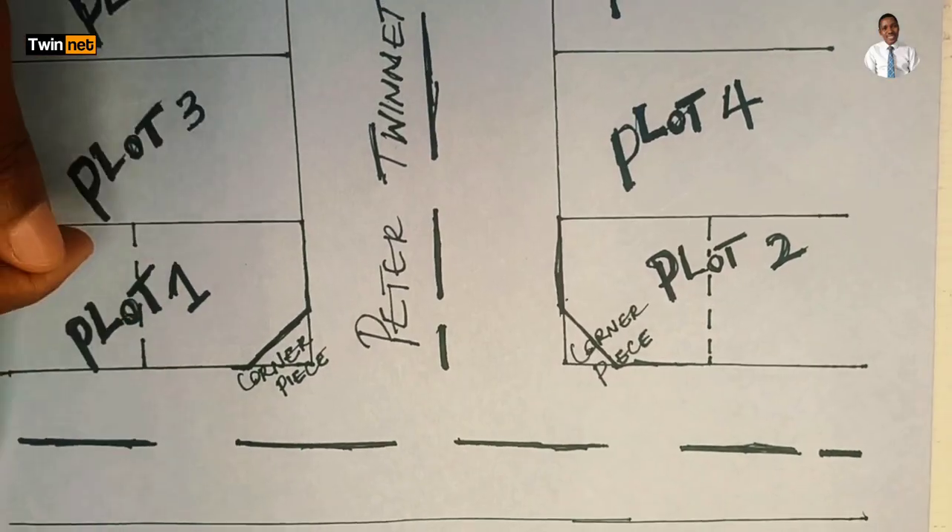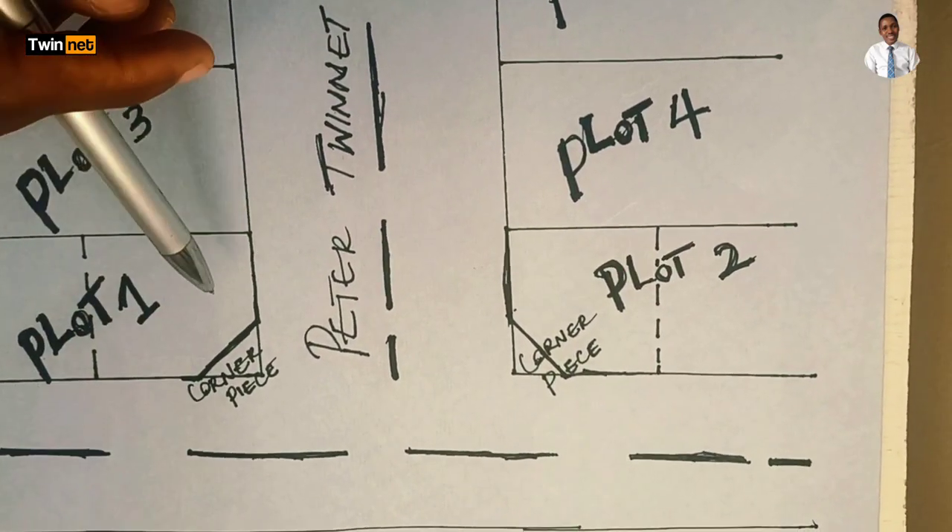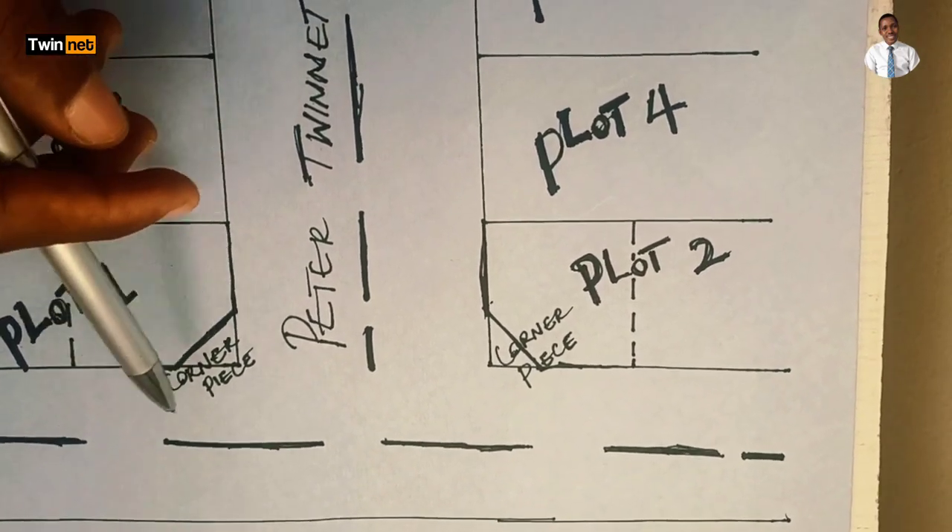Another big con of a corner piece property is that a car can miss its track and end up in your compound. This has happened. A man was coming back from work, he was drunk, driving from one street to enter his own street, and he ran into a corner piece property. This can also happen if the estate management does not have speed breakers near the building. So when considering a corner piece property, think about these cons as well.